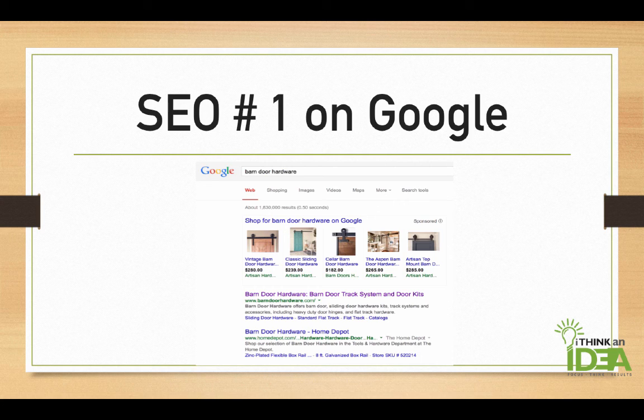Beating Home Depot. This took a lot of work between the social media, optimizing the website, doing outreach for content to high-authority sites, doing blog posts, images, Pinterest, Houzz, and other video marketing. We were able to push the site up to be number one on Google for Barndoor Hardware, and the client was excited.